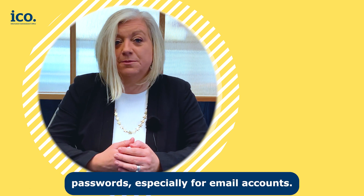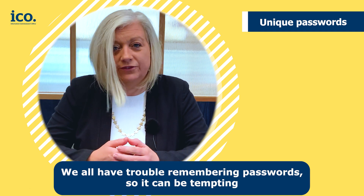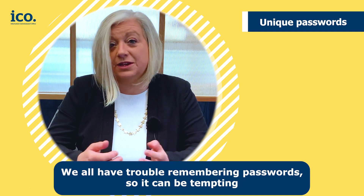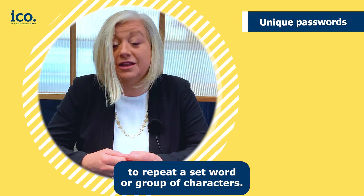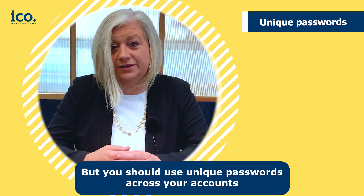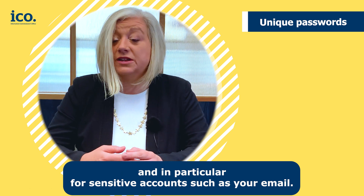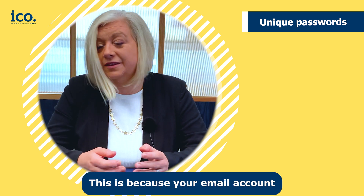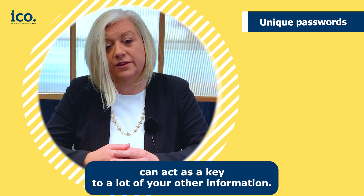Firstly, use unique passwords, especially for email accounts. We all have trouble remembering passwords, so it can be tempting to repeat a set word or group of characters. But you should use unique passwords across your accounts, and in particular for sensitive accounts such as your email. This is because your email account can act as a key to a lot of your other information.